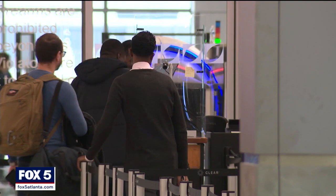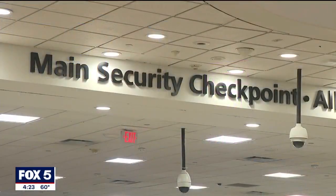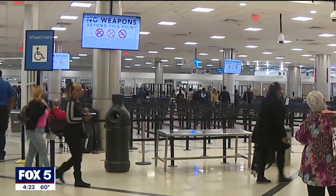TSA's Mark Howell offered advice to travelers this holiday season: "It's always good to start with an empty bag, pack it from scratch, and that way you can avoid trying to bring some of these things unintentionally to the security checkpoint."